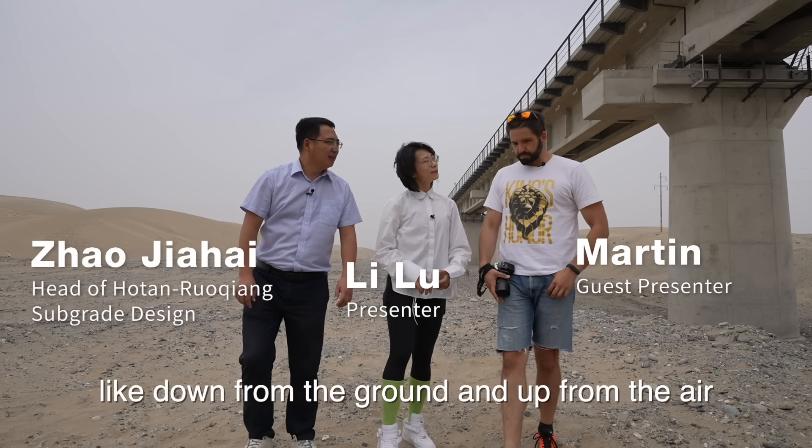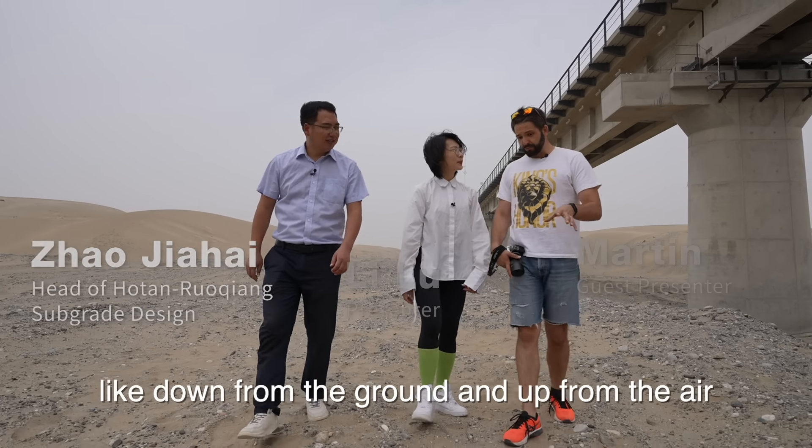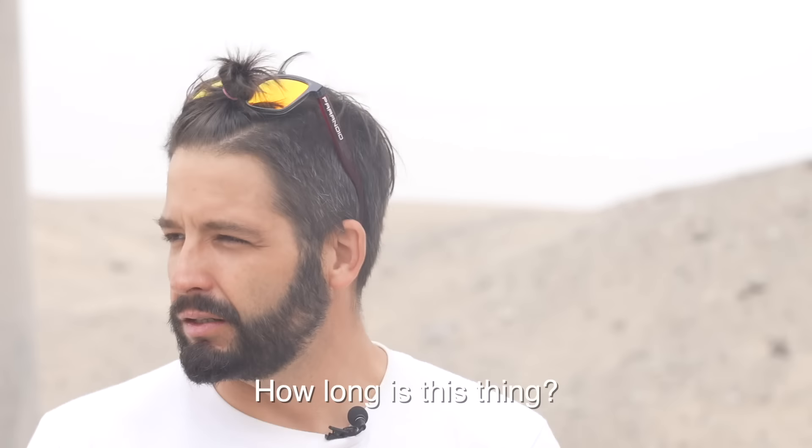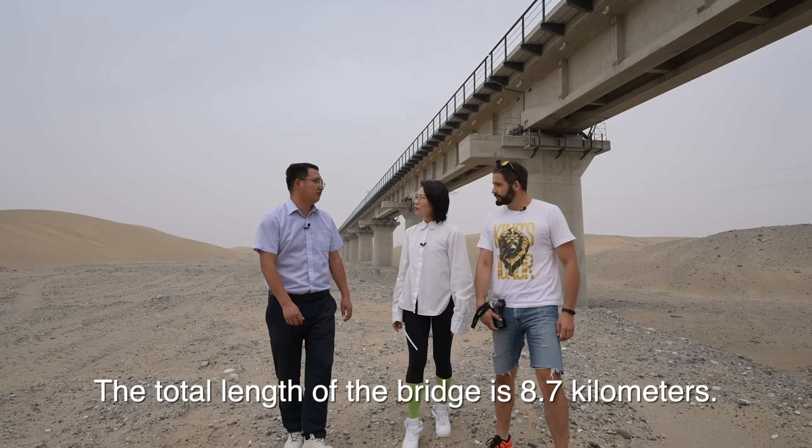I took photos of this bridge from the ground and from the air, and it doesn't seem to have an end. How long is this thing? This bridge is about 8.7 kilometers.